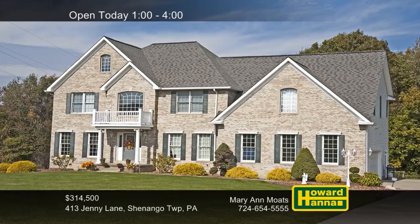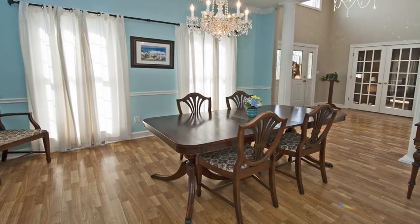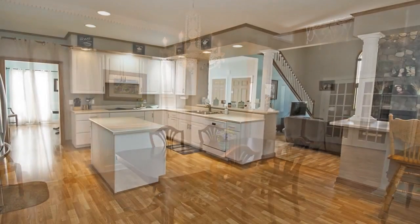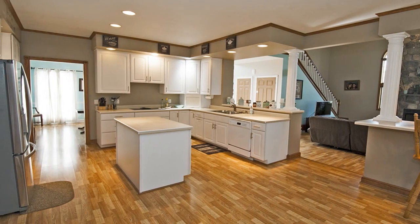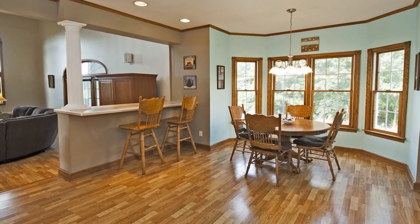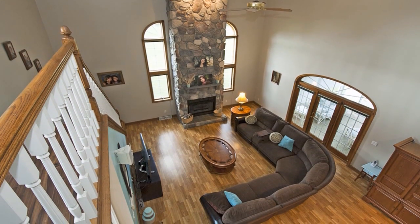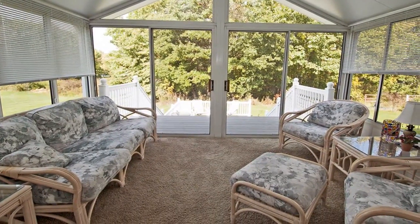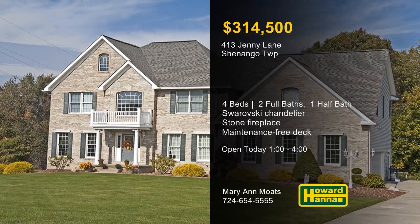Loaded with custom features, this four-bedroom, two-and-a-half-bath, two-story home is located in Shenango Township. A Swarovski chandelier towers above the two-story foyer, which adjoins a formal dining room. The kitchen is open for ease of entertaining, and recessed lighting shines down on its included appliances. The bayed wall of windows in the breakfast area permits attractive views of the wooded lot. An open balcony overlooks the sunken family room, whose stone fireplace rises to meet a 20-foot ceiling. Soak up some rays in the nearby sunroom or follow doors out to a maintenance-free rear deck. Don't miss this afternoon's open house with Mary Ann Motes between 1 and 4.